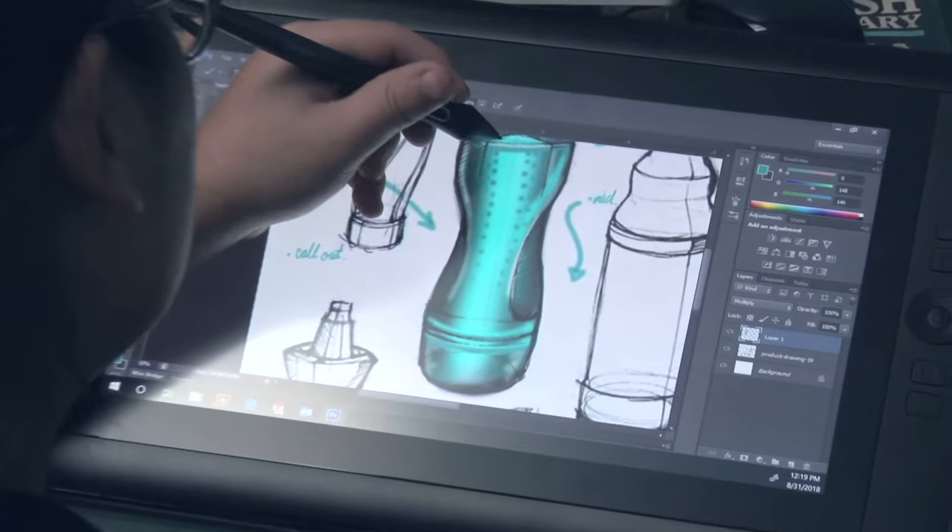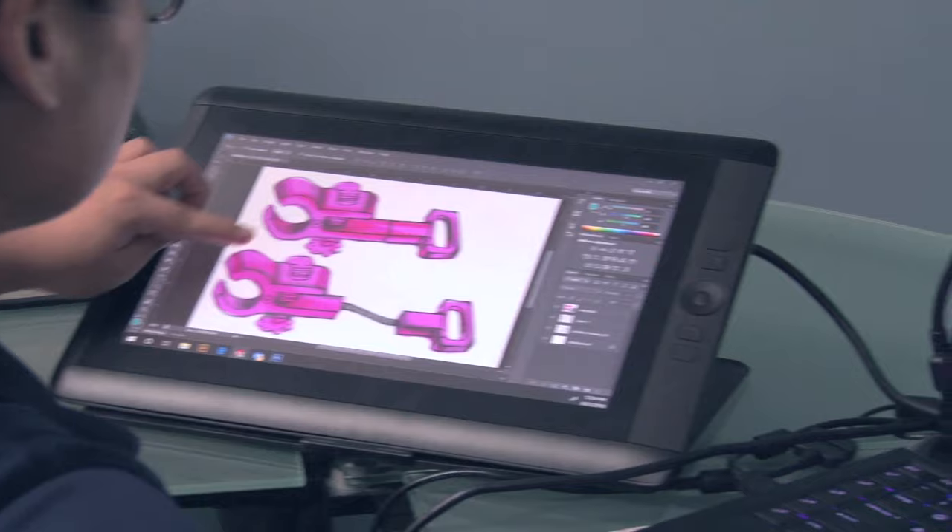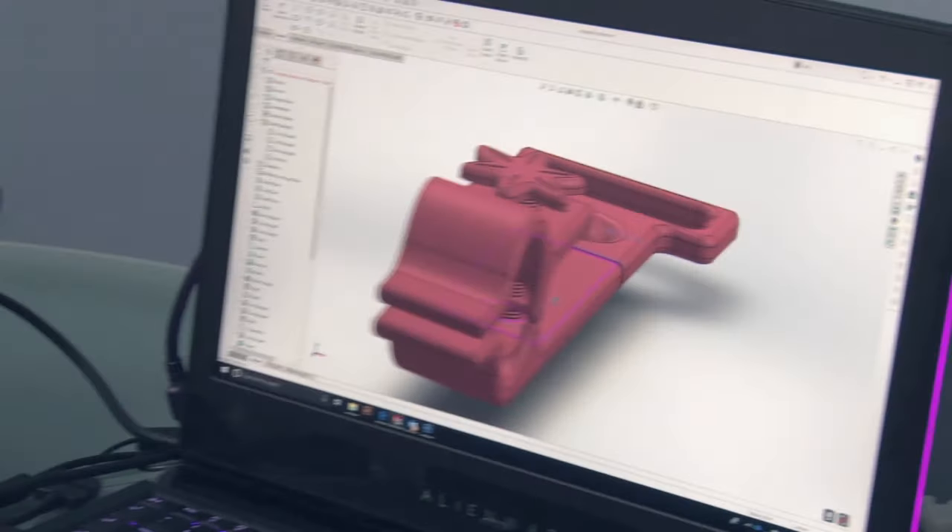From conception to implementation, you can count on high quality engineers to make your product. Here we finished our concept design and right now we're doing our engineering drawing.